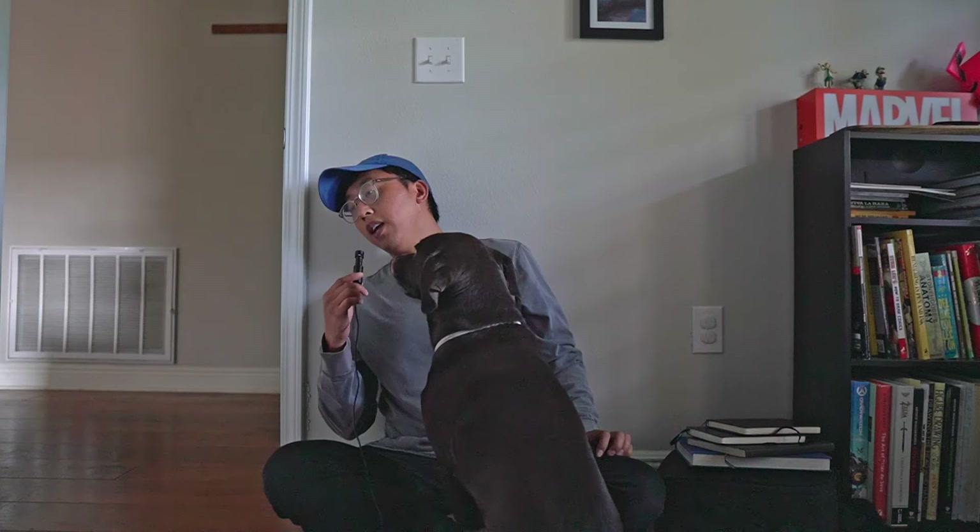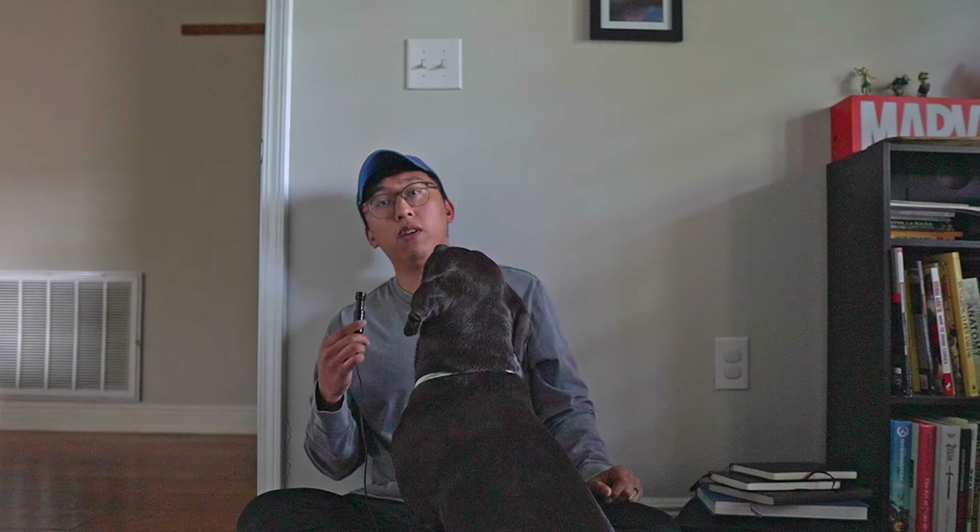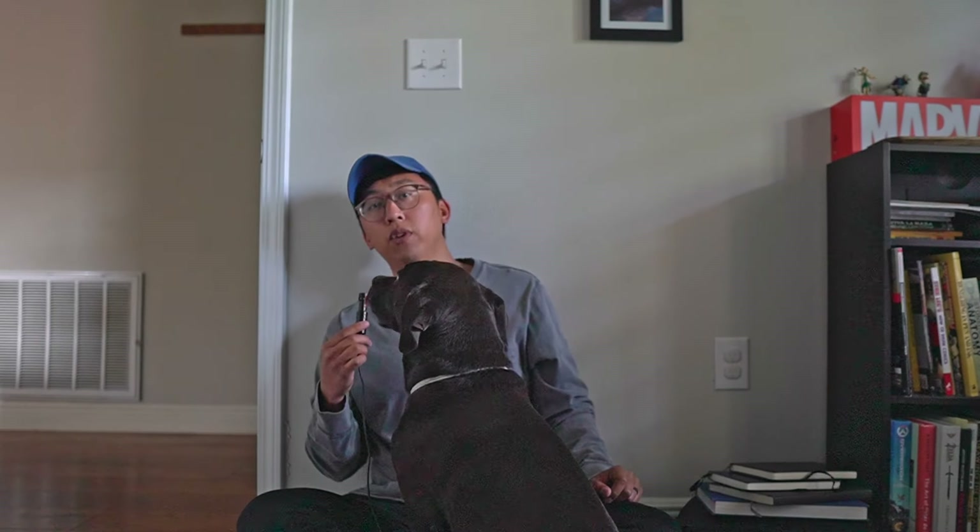But before I get too into the topic today, I'm pretty hungry and I'm pretty sure this kid is also hungry too. So I'm gonna go ahead and make some food.